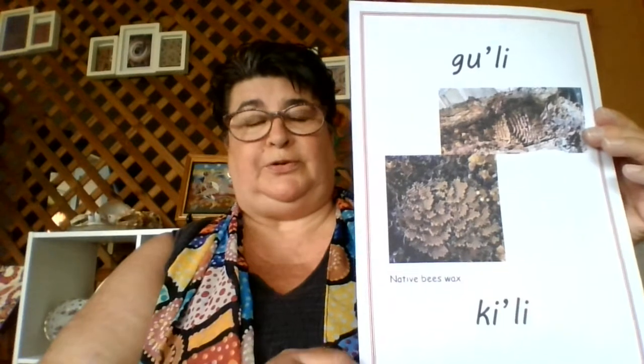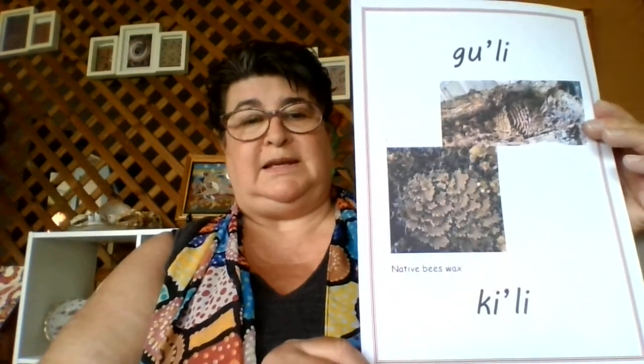We also get beeswax from the native bees. The beeswax is used in making tools and it is Killie. Your turn — Killie.